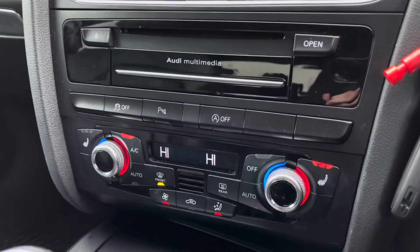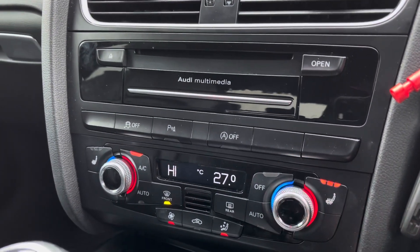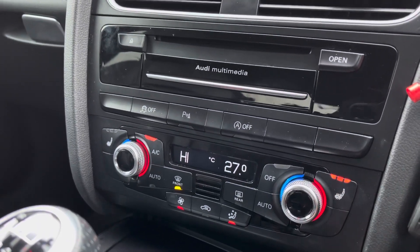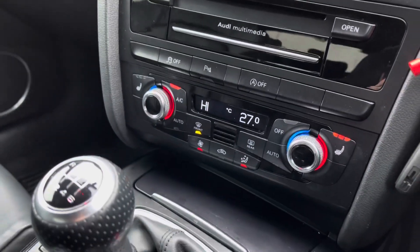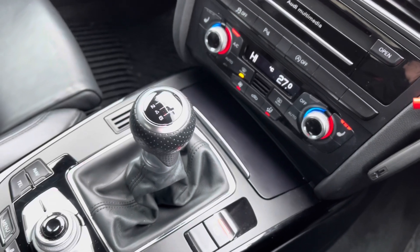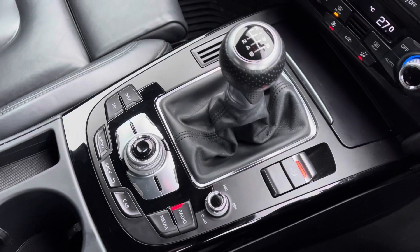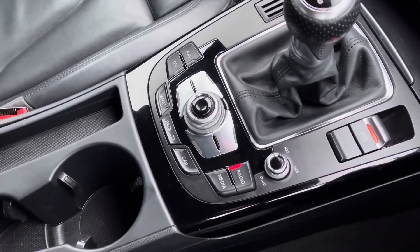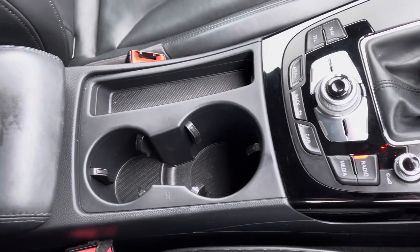As this is a deluxe three zone climate, you do have dual controls in the front, so you can alternate your temperature on either side of the vehicle at one time. You do have your front heated seats as well, so it is perfect in those winter months, along with your front and rear heated windscreens. You do have a small storage compartment below along with your manual gear stick, your Audi controller just below to operate your digital screen above, your electronic parking brake, two integrated cup holders, and a central armrest.